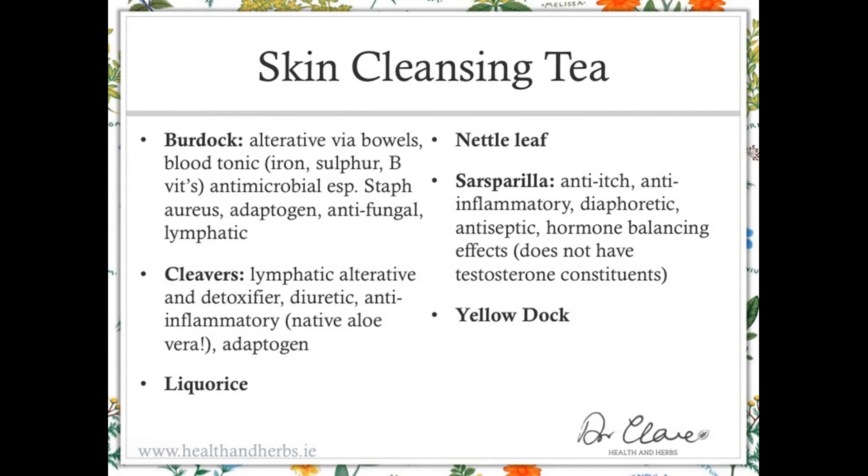The skin cleansing tea is a very nice tasting tea. It's very suitable to be made up once a day and allowed to go cold or kept warm in a flask, and you drink it throughout the day. There's also that sneaky benefit of being a tea: you increase the fluid intake during the day and give people a change from plain water.